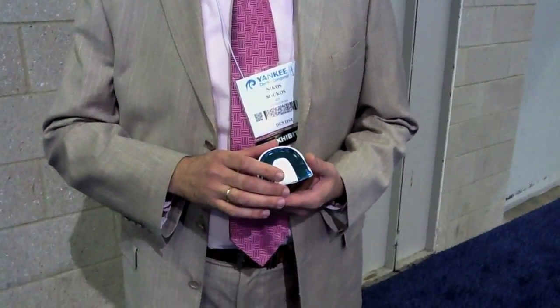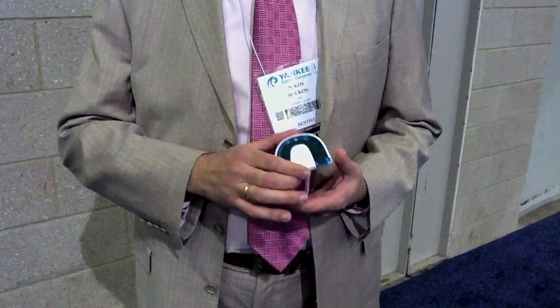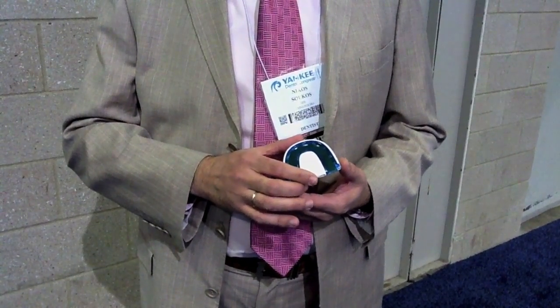Today I introduce to you an intraoral light device that emits blue light. Basically the idea is very simple — you put it in your mouth, you bite.